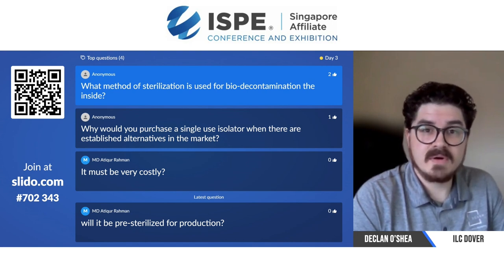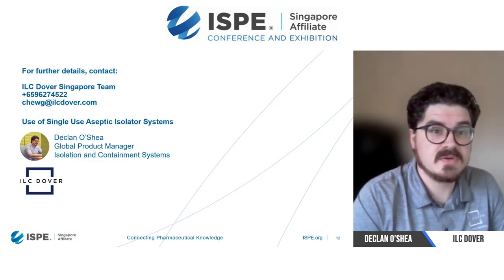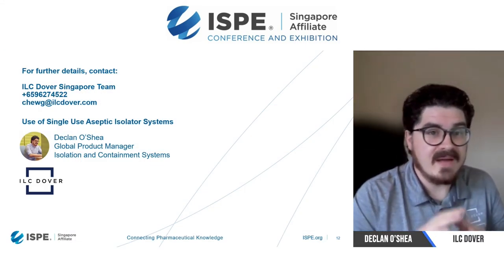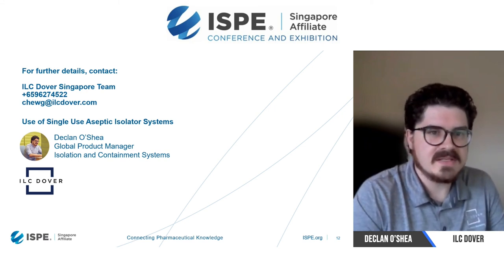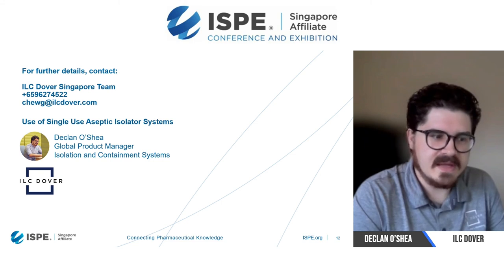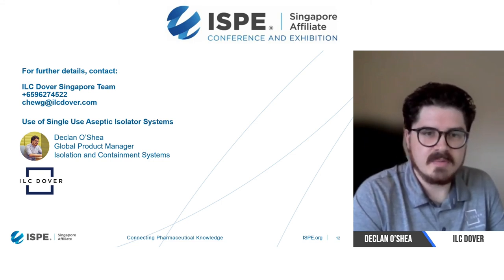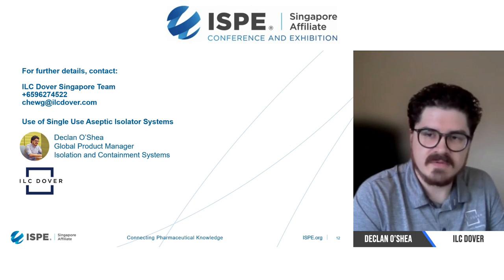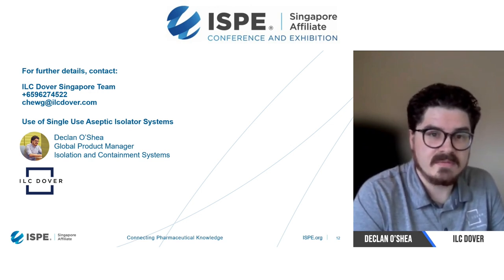I believe I'm out of time. Thank you very much — those were really good questions. If you have any other things to talk about or any questions, you can message our team in Singapore. A contact called Gavin Chew can help you out. If he needs to loop me back in, I'm more than happy to have a conversation with anybody about any sort of aseptic sterile process involving containment systems. Thank you very much, everybody, and enjoy the rest of your day.